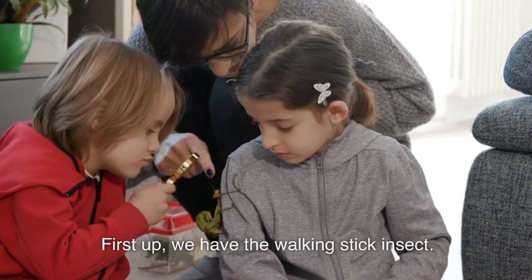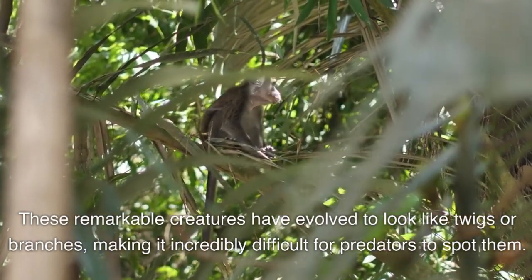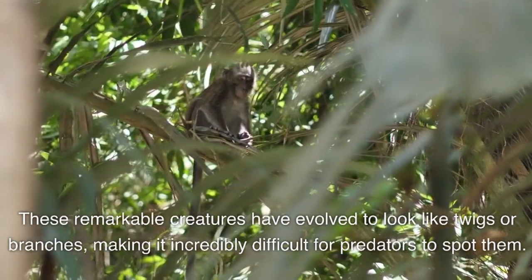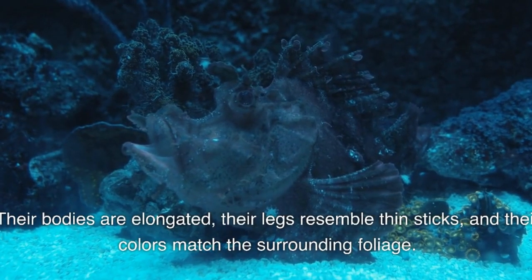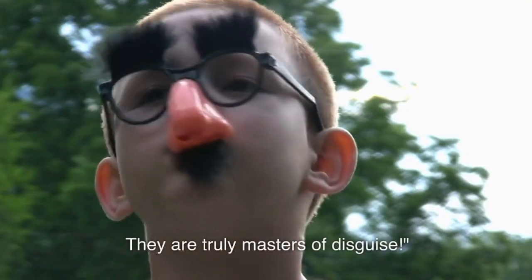First up, we have the walking stick insect. These remarkable creatures have evolved to look like twigs or branches, making it incredibly difficult for predators to spot them. Their bodies are elongated, their legs resemble thin sticks, and their colors match the surrounding foliage. They are truly masters of disguise.